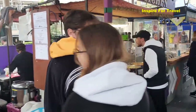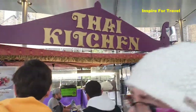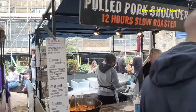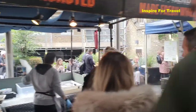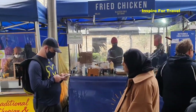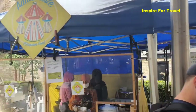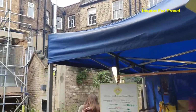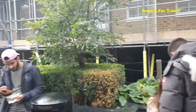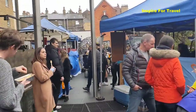People are just in line, in the queue, waiting to be served. This is a Thai kitchen right here. You have to actually visit here — the smell is really nice. We also have Ethiopian food here, which is really nice as well. I'm liking the cultural diversity here — it's amazing.